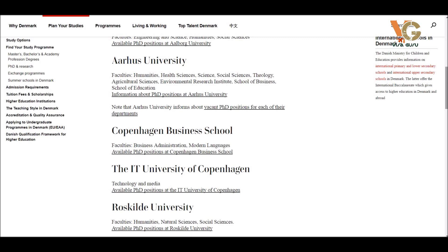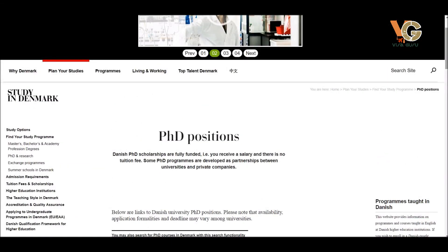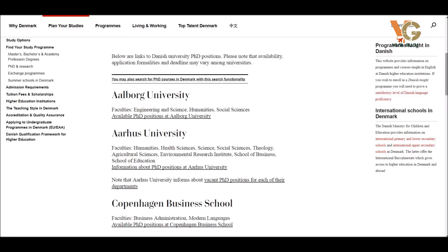These universities cover social sciences, sciences, environmental studies, theology, business administration, modern languages, science, and technology. You have many mixed options to choose from. You can find all requirements here, and check whether it's possible to get a scholarship for your PhD program or a salary as a full-time worker with a university or associated organization.